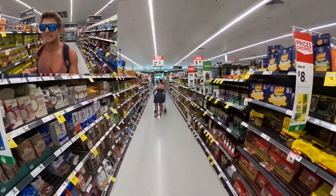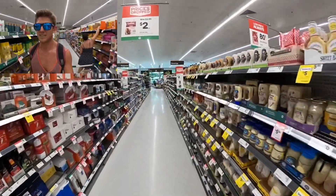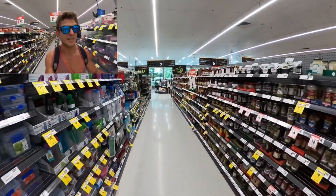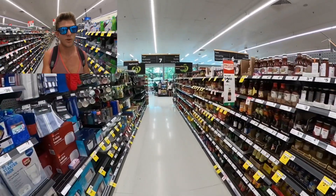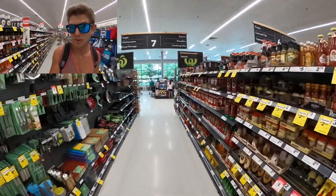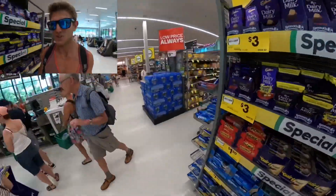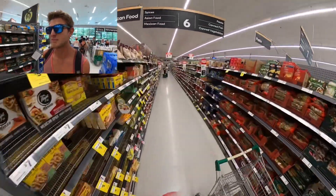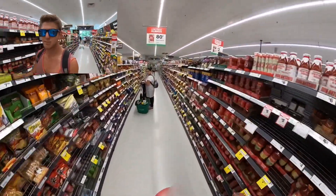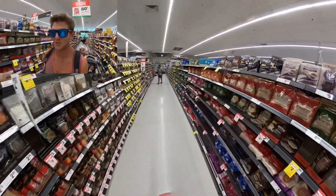One thing in Australia that is insane is how expensive coffee is. A large — about half the size of a McDonald's large in America — costs around $5 Australian, which is about $4 US, and there are no free refills whatsoever. So coffee drinkers are in for a huge surprise. Pasta, on the other hand, is pretty much the same price as anywhere else in the world — basically pennies.